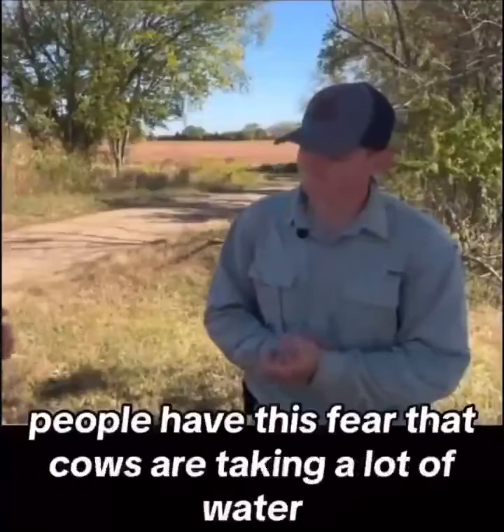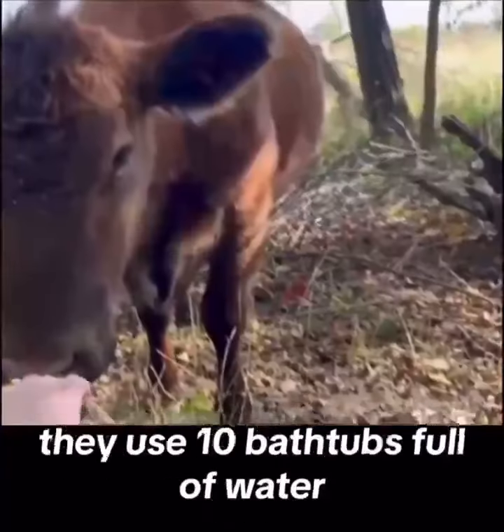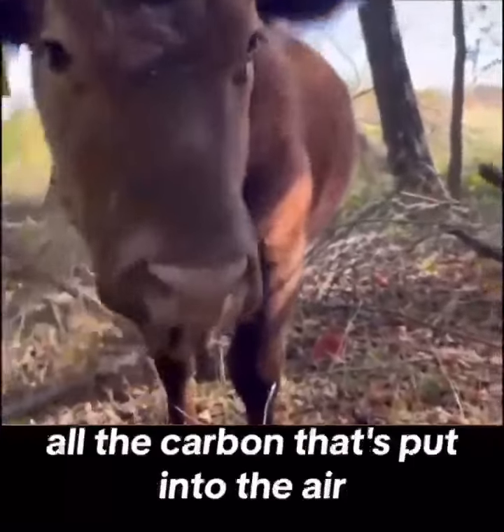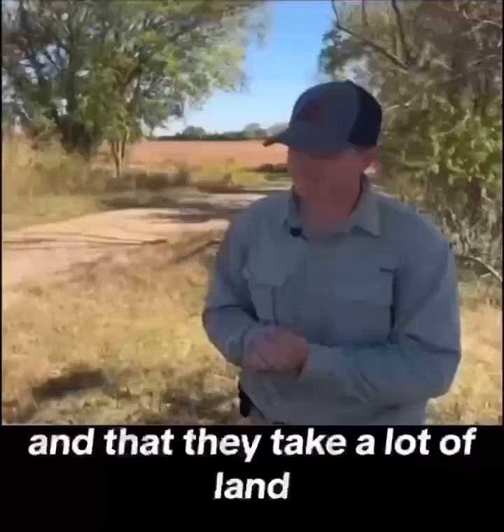With cows, people have this fear that cows are taking a lot of water — they use 10 bathtubs full of water. Their cow burps, their cow farts, all the carbon that's put into the air, and that they take a lot of land.